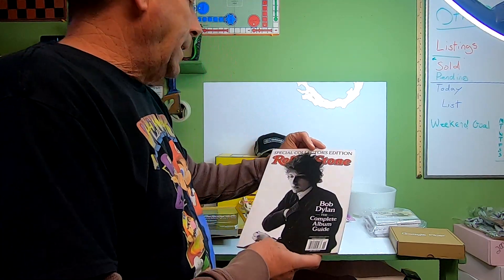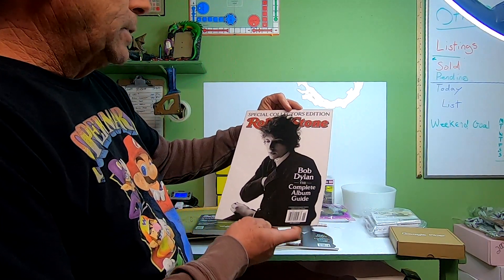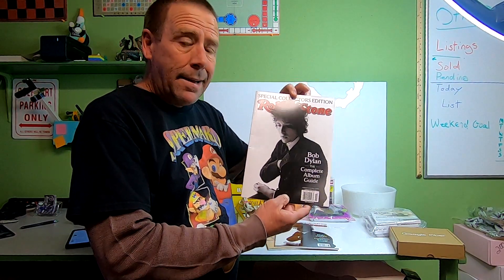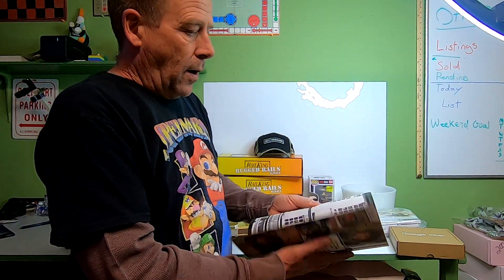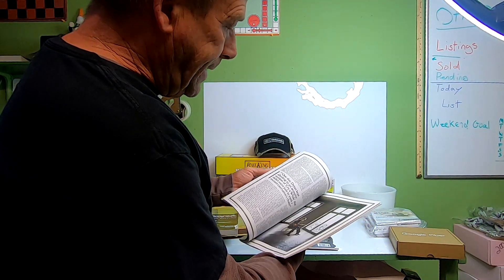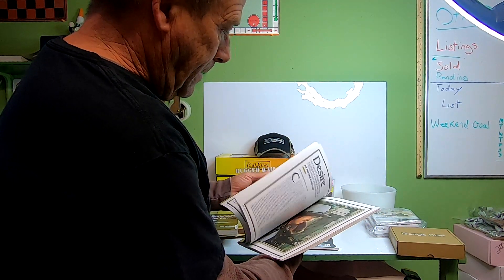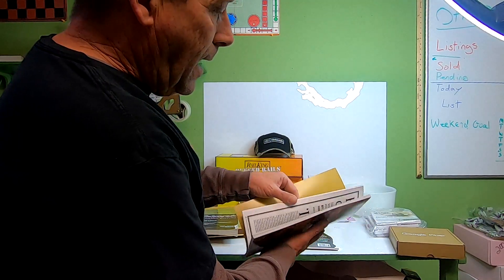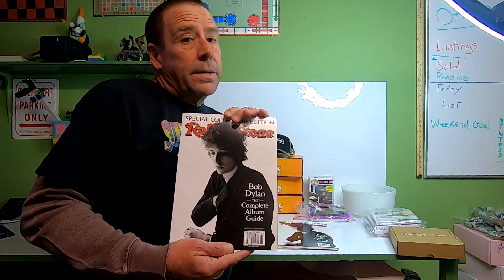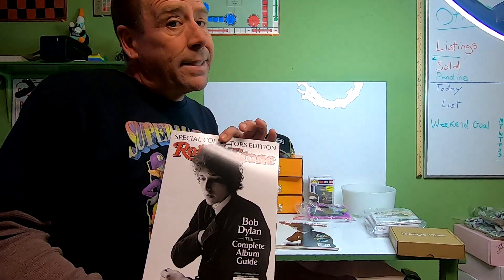Next item is another one of the free magazines I get at my local thrift store. This one is a special collector's edition Rolling Stone Bob Dylan complete album guide, and it has no advertisements in it at all, so this qualifies for media mail. It sold for $7.61 and the buyer is paying $3.65 in shipping.